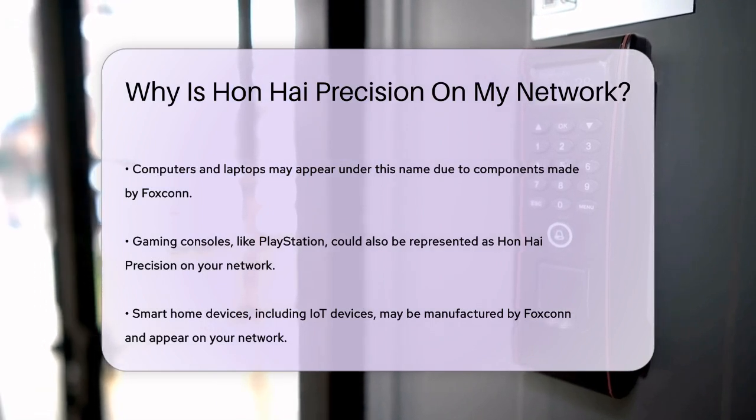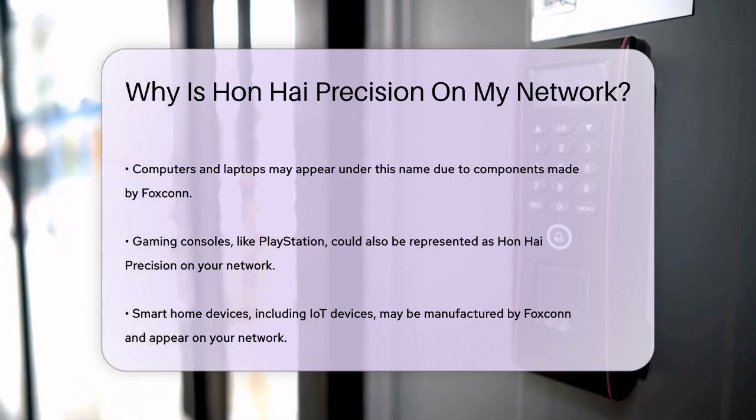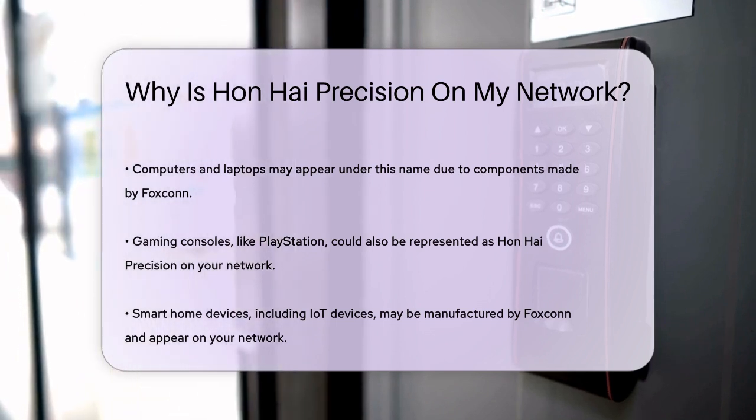Gaming consoles: if you own a PlayStation or another gaming console connected to your network, it could also appear as a device from Hanhai Precision.